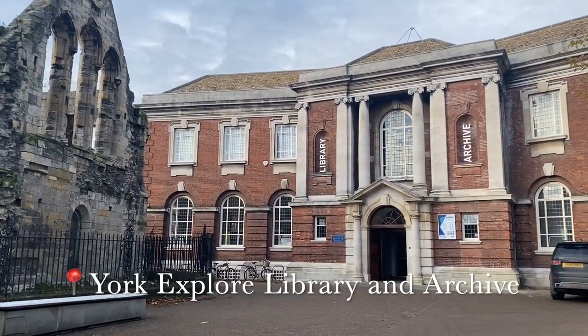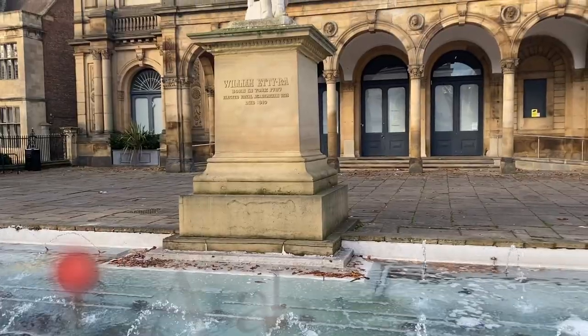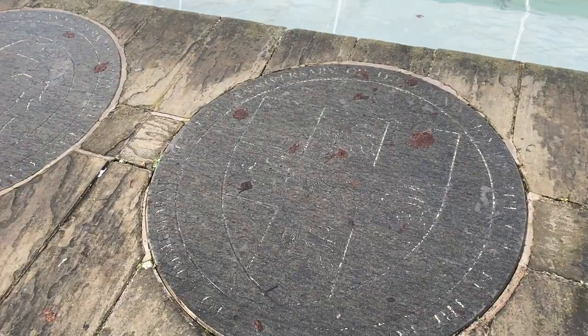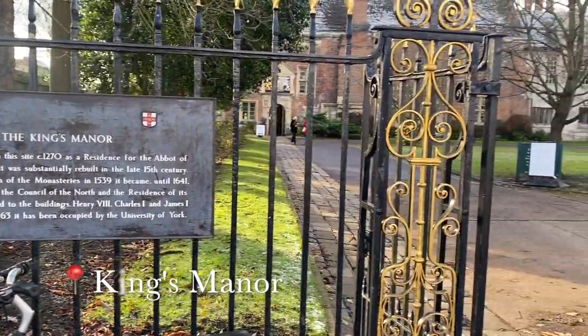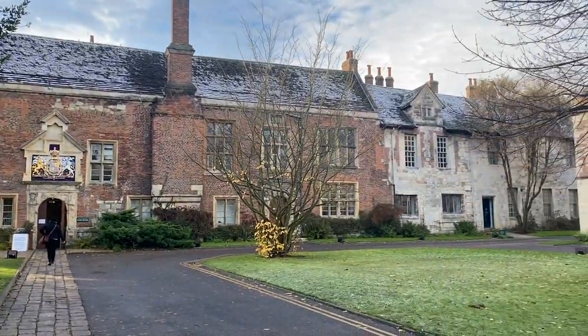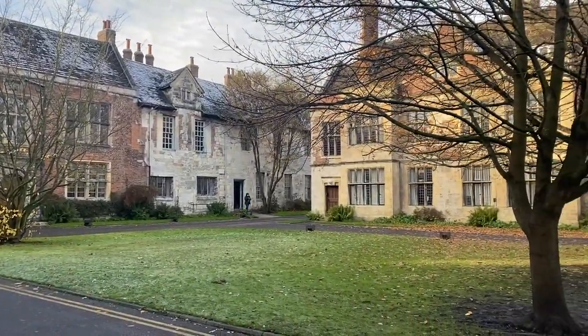Then there's the York Explore Library and Archives and the York Art Gallery, which are both beautiful historical buildings. Fair warning: in the next clip I go unbelievably posh — yes, it annoys me too, so I'm sorry. This is King's Manor — I believe it's where the archaeology students are based. Fun fact: I actually almost took archaeology. It's super pretty and I'm kind of jealous that history isn't based here, so if the uni would like to get on that, I'd greatly appreciate it.